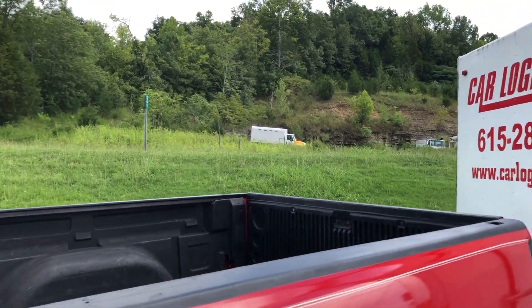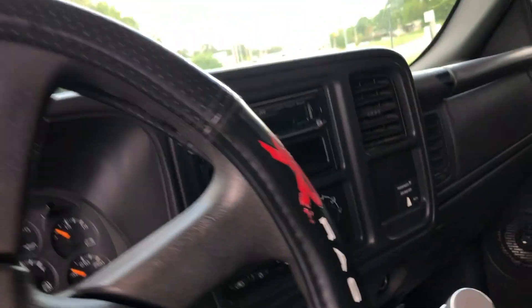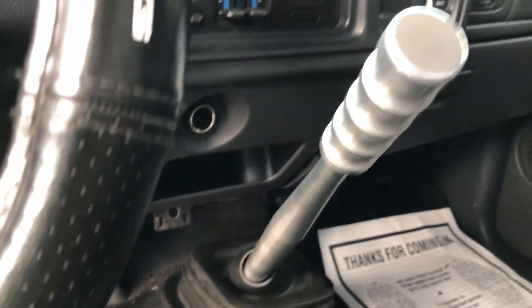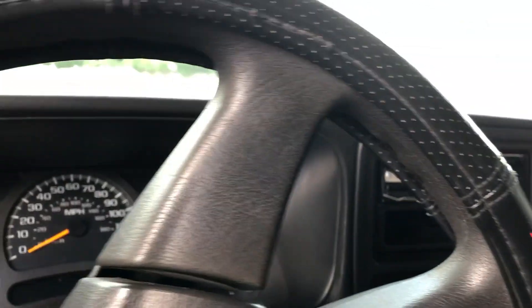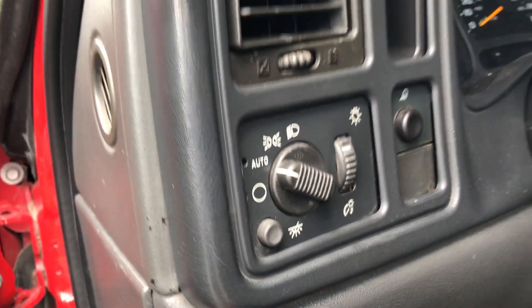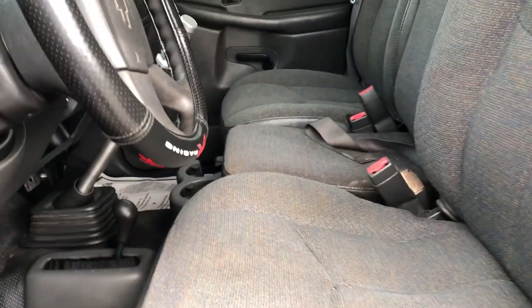Check out the inside – now it's not all fancy or anything, but you've got crank windows, a five-speed with a custom shift knob on top, your four-wheel-drive shifter right there, ice-cold air, auto headlights, and three seat belts up front – ready to go.